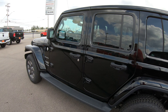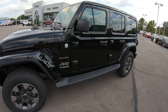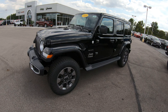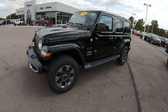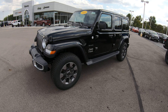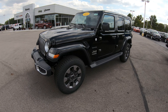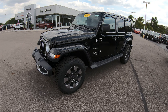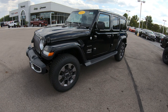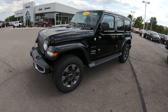This is a 2020 Jeep Wrangler four-door Sahara with many options including a touchscreen radio, LED lighting up front, trailer tow, heated seats, and a heated steering wheel. This vehicle is located at Sherry Chrysler Dodge Jeep and Ram. If you're looking for the best deal in town, please give us a call or check us out at SherryChrysler.com.